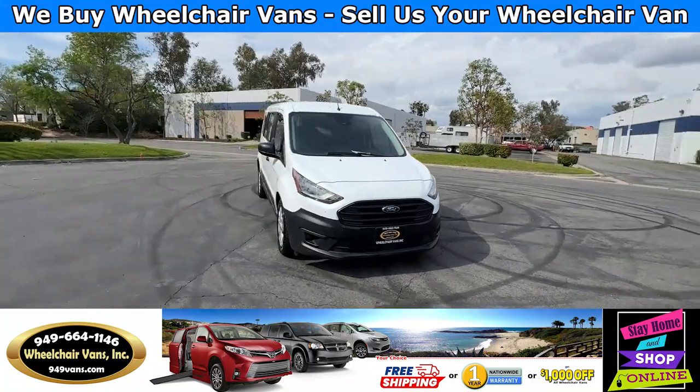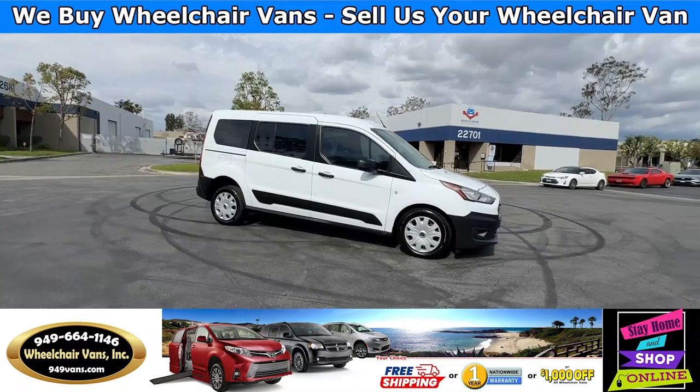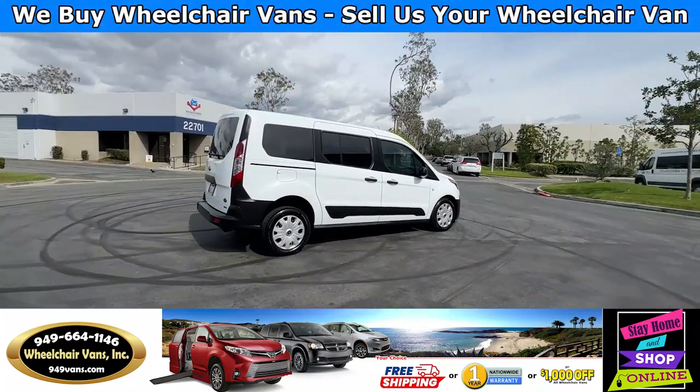All of our vehicles will go through a 240-point inspection where we check out the engine, transmission, brakes and tires, and oil change.